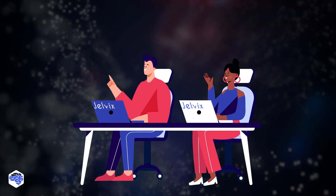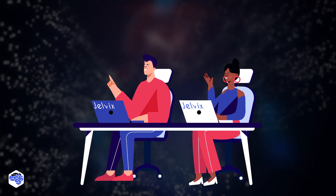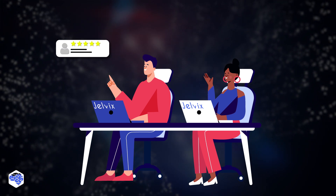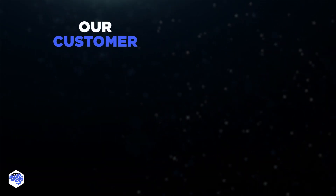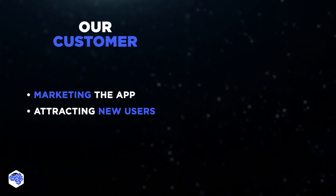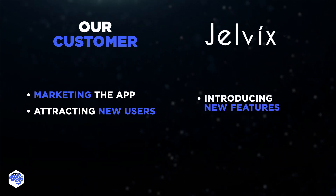Now it was time for some real-world action after the MVP was out in the wild. After its release, we made sure we monitored user feedback and were ready to squash any bugs that crept up. Our customer was meanwhile working on marketing the app and attracting new users, and at the same time we were working on introducing new features.